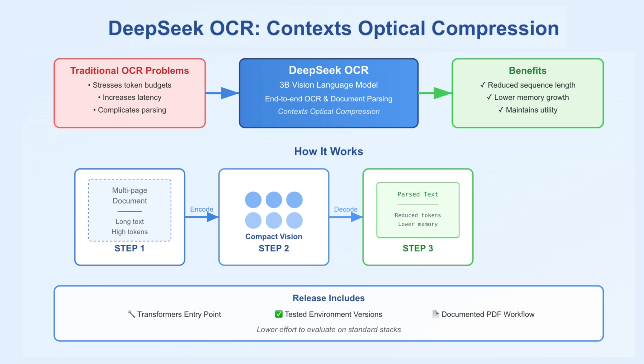Pages are encoded into vision tokens, then decoded to text. This reduces sequence length and memory growth while keeping utility for conversion tasks. The release includes a Transformers entry point, tested environment versions, and a documented PDF workflow, which lowers the effort to evaluate on standard stacks.